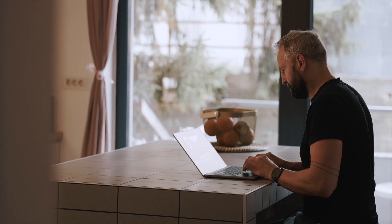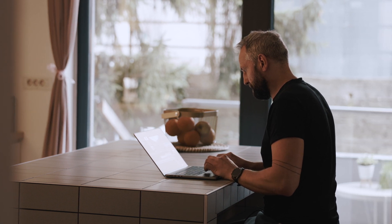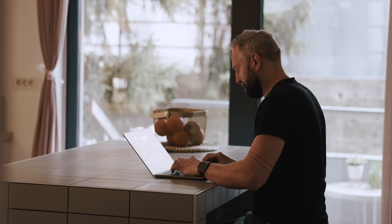I also noticed the MagSafe connection is really strong, so depending on the angle you pull the cord, sometimes it just doesn't detach. Regarding general usage, I did notice a lot of improvements compared to my Mac Mini M1 and my old MacBook Pro, especially regarding video editing.